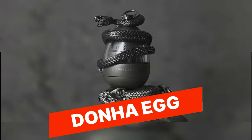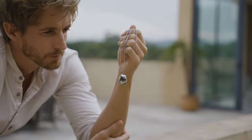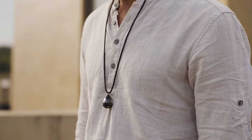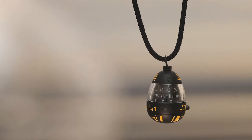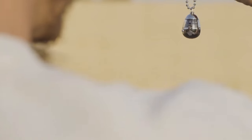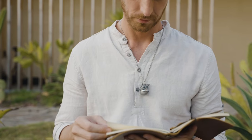Donha Egg. The Donha Egg is a portable and versatile gadget that combines a Bluetooth speaker, power bank, and LED light in one compact device. It features a unique egg-shaped design with a built-in speaker that delivers high-quality audio for your music, calls, or podcasts. It also includes a power bank to charge your devices on the go, and an LED light that can be used as a flashlight or ambient light, making it a convenient and multifunctional gadget for everyday use or outdoor adventures.